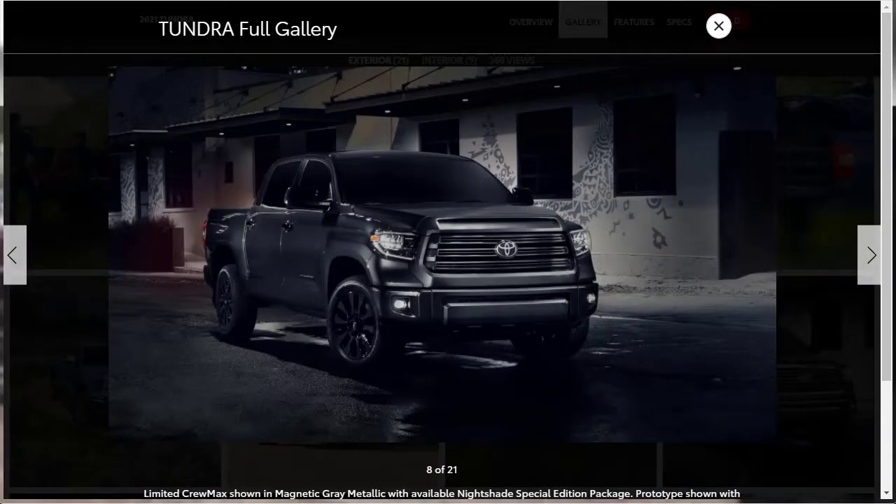Although the 2021 Tundra looks and feels obsolete, it does come standard with a suite of driver assists that help offset its aging design. For 2021, Toyota supplies the Tundra lineup with a new appearance package called Nightshade. It's only available on the Limited, and it includes black 20-inch rims, black exterior accents, and black leather upholstery.